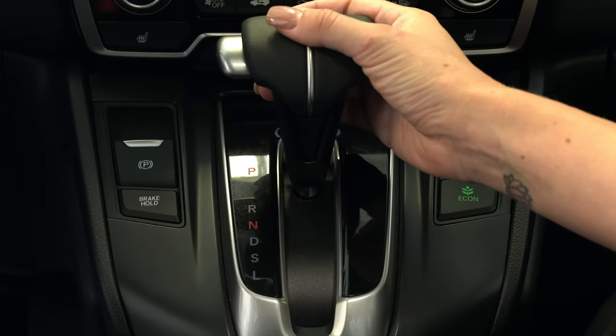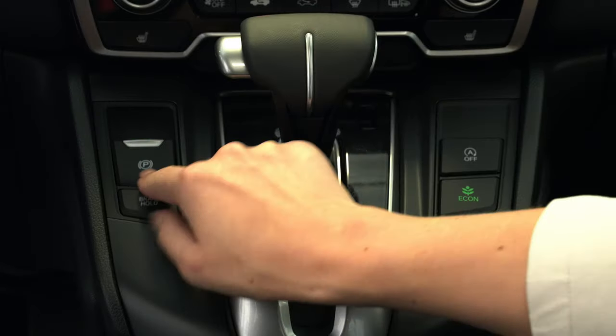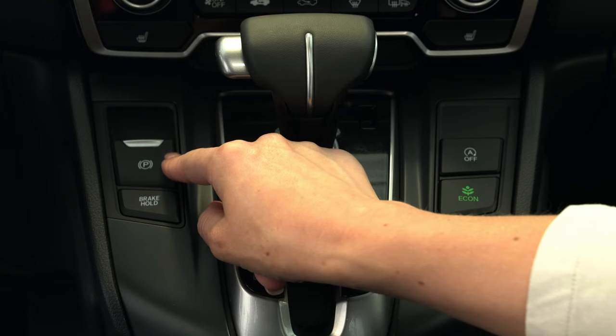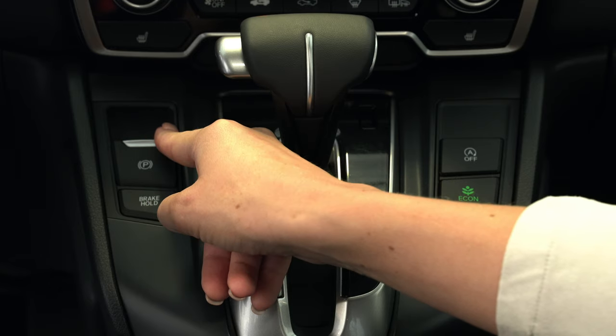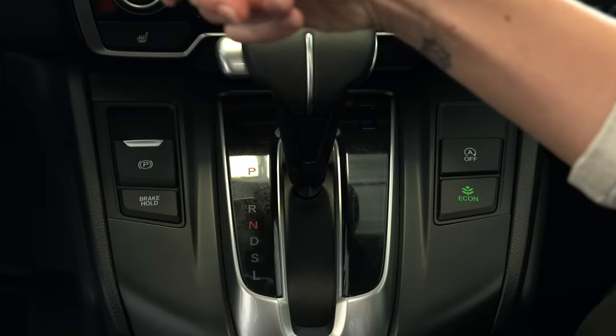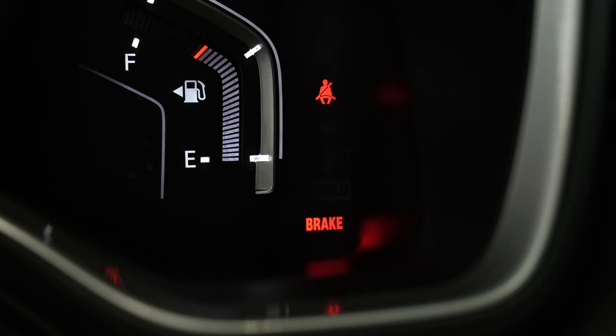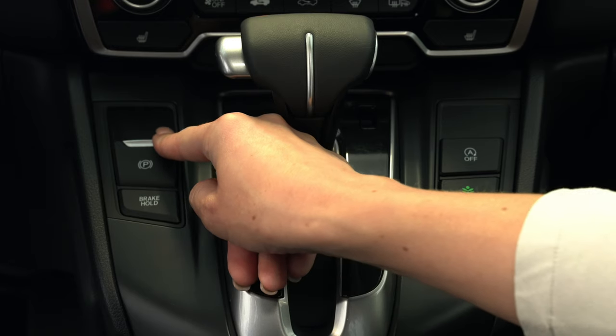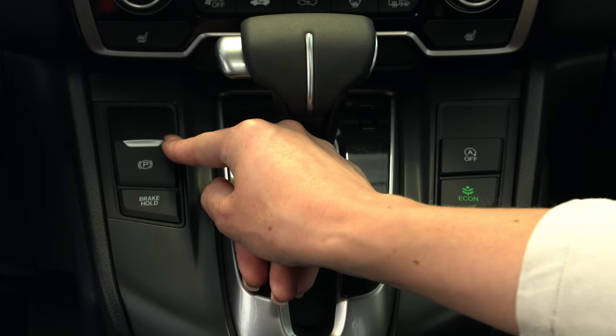Next we're going to head down to our shifter and go over a few additional buttons that Honda gives you. On the left hand side of your shifter you're going to notice a little P button — this is your electronic parking brake. By pulling up on your electronic parking brake you'll engage it, and you'll also notice the word 'brake' with red lettering pop up on your main screen. To turn it off, press all the way down on the brake pedal and push down on the parking brake button.